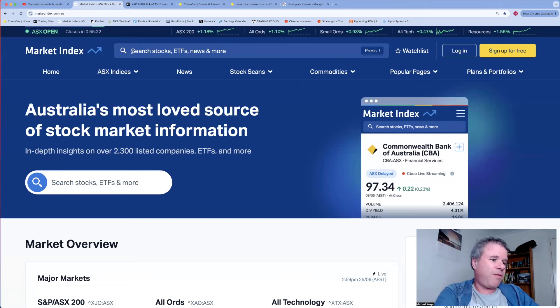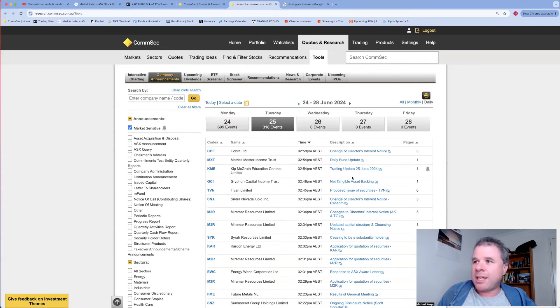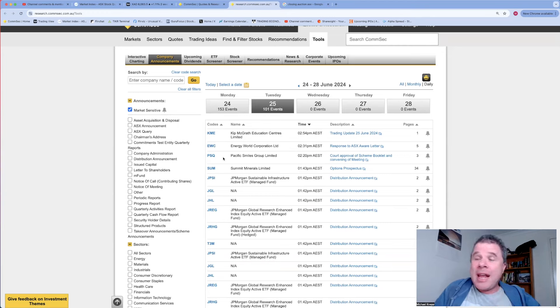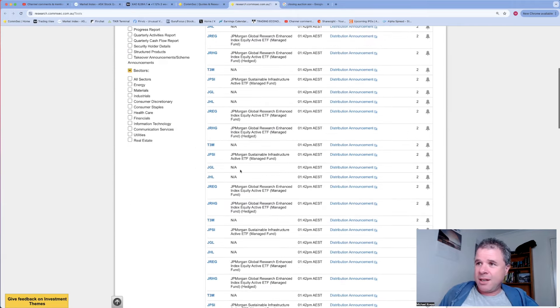We'll talk about the best and worst performing sectors, indices, and companies, and then have a look at the top five announcements of the day. A few other companies released announcements after 10 AM - including a trading update just released by Kip McGrath Education Centers. I'm going to look at that after. Not my favorite type of business, but we'll have a look at this trading update.